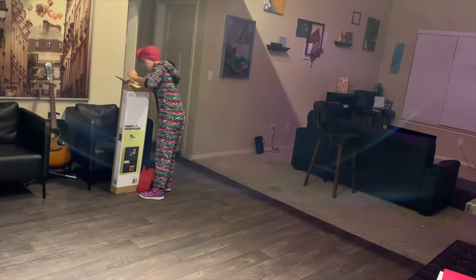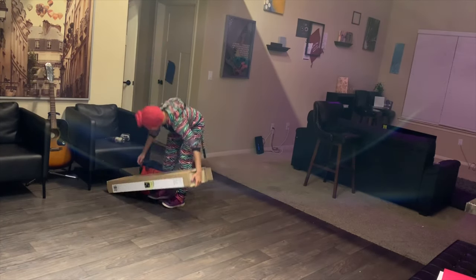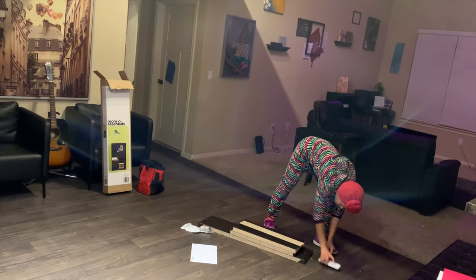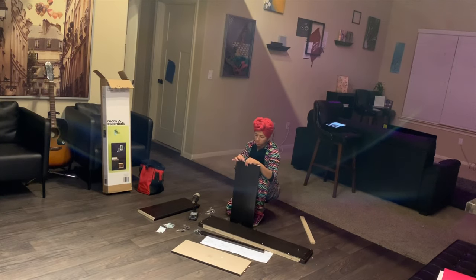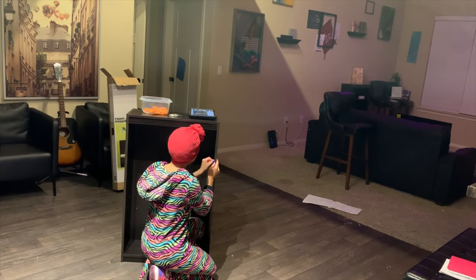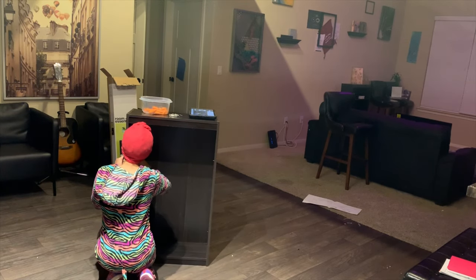Another awesome deal that day was at Target — we got these shelves for $11 each. I put them together while Nick was at work and they worked out awesome. Of course Nick had to go the extra mile and put his on the wall.